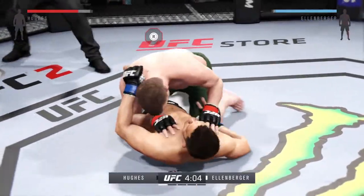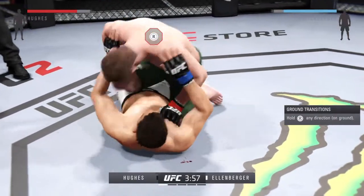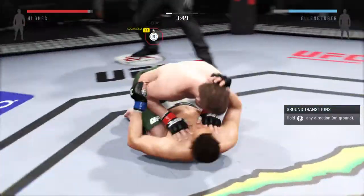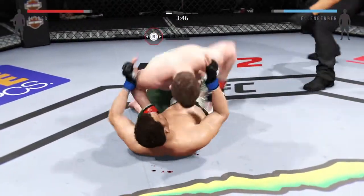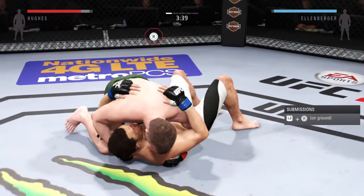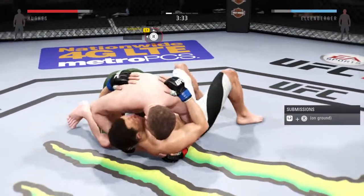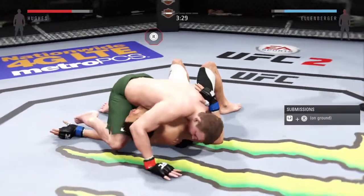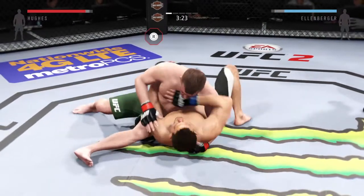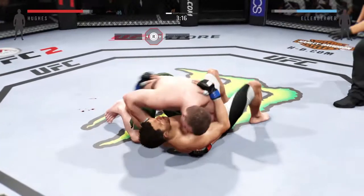It appears a cut has opened up on his cheek. Good hammer fist. He's got some space now, posturing up. He hip escapes and he's out of the full mount. Now he goes to side control. Nice ground and pound by Hughes, showcasing some great movement on the ground. Hughes gets back to side control.